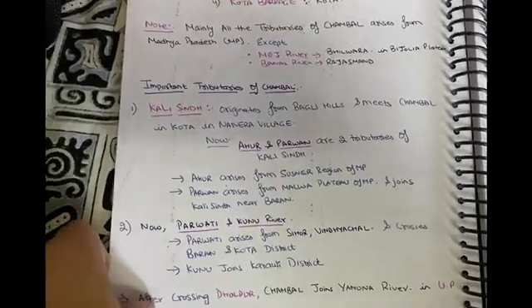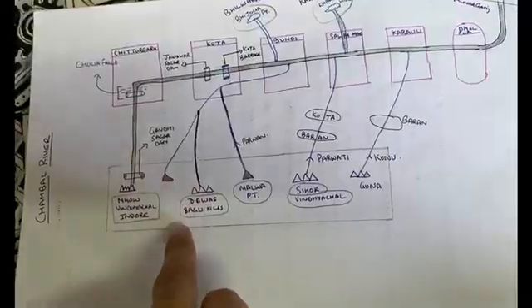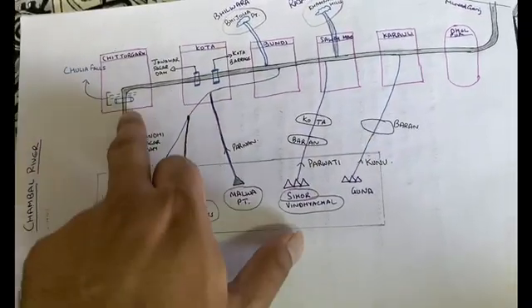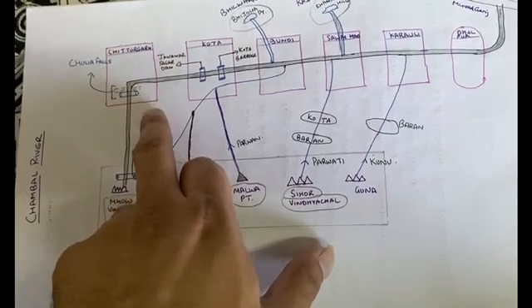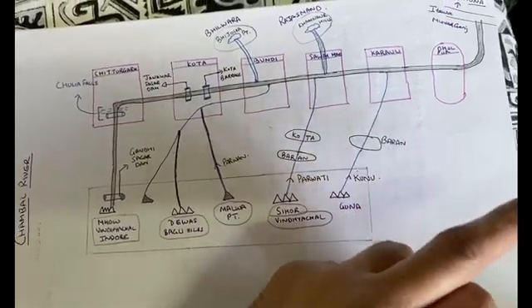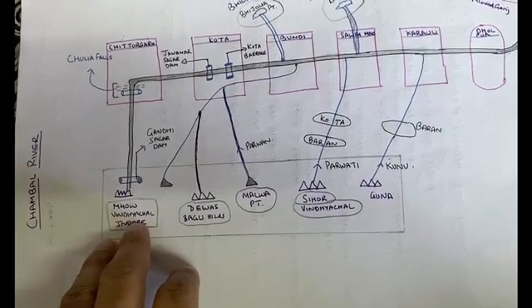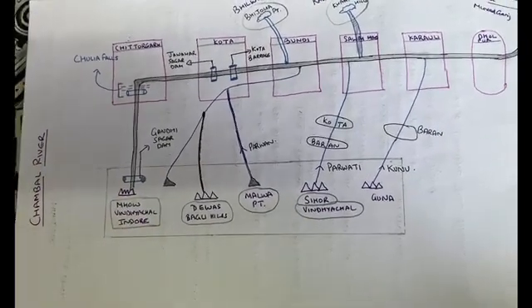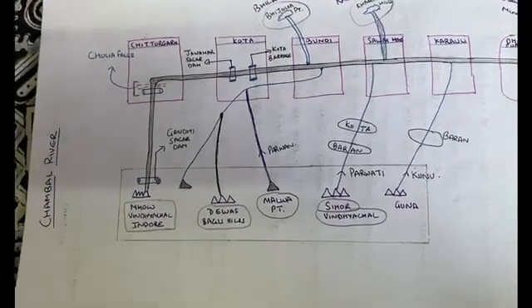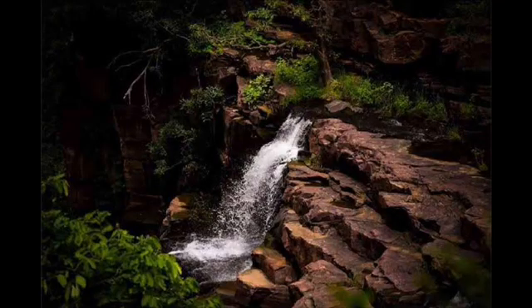Let me show you a diagram I have drawn showing the course of the Chambal. This is Madhya Pradesh and the river goes into the state of Rajasthan. The districts of Rajasthan it passes through are Chittorgarh, Kota, Bundi, Sawai Madhopur, Karauli, and Dholpur. You can see this on the Rajasthan map. The river originates from the Vindhyachal range and flows towards Rajasthan. There is also Chulia Falls, which is one of the important waterfalls in Rajasthan.